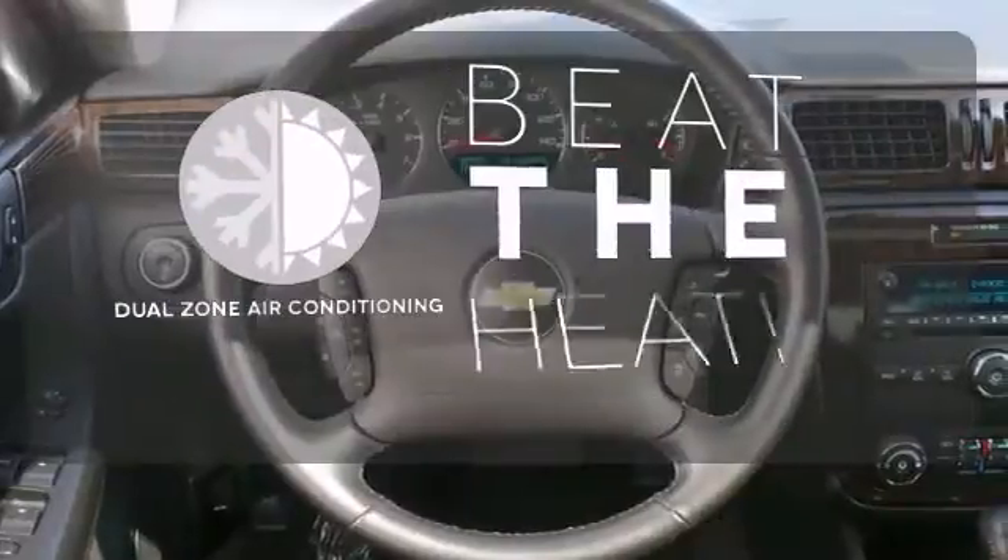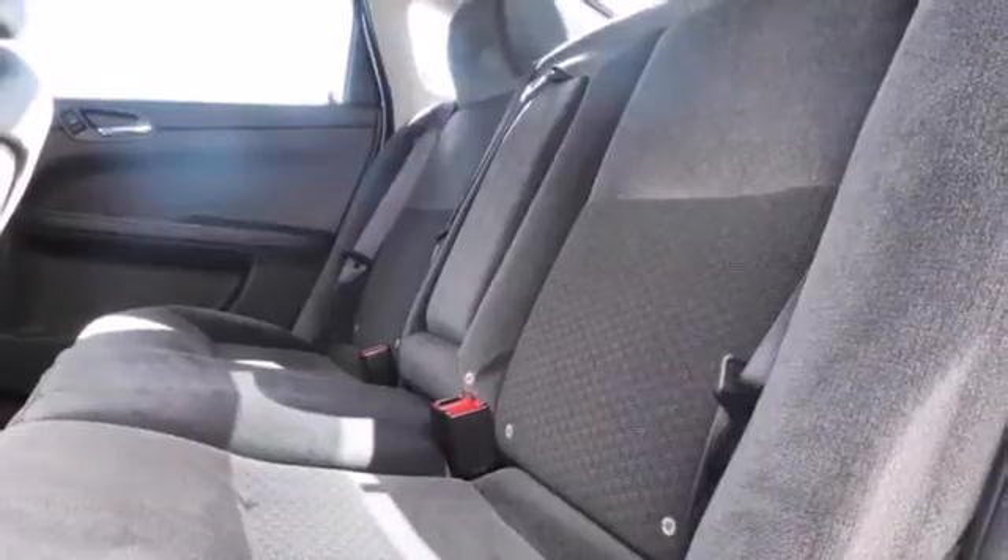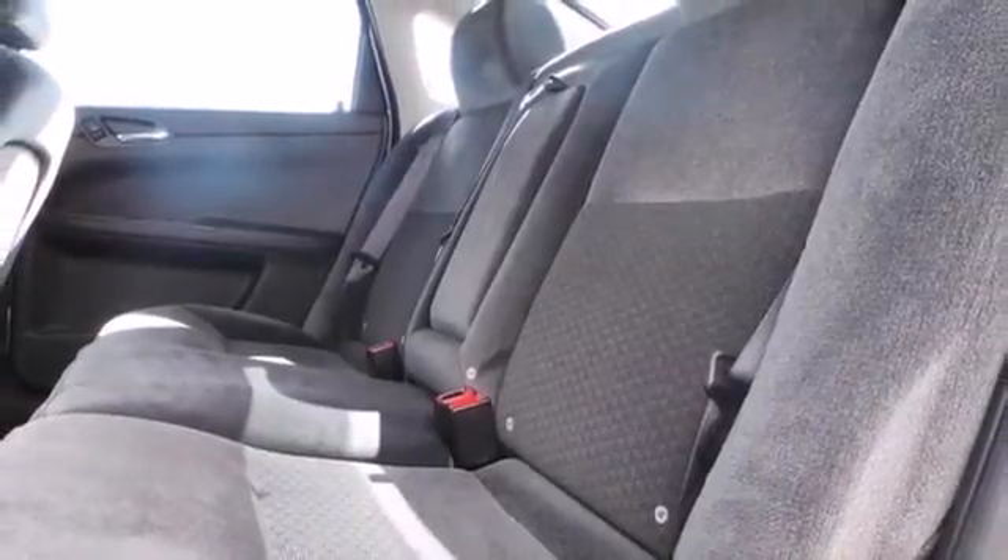Dual zone air conditioning lets you and your passenger pick a personal temperature. Not just an average people mover, this sedan sets a mood for comfort and convenience.